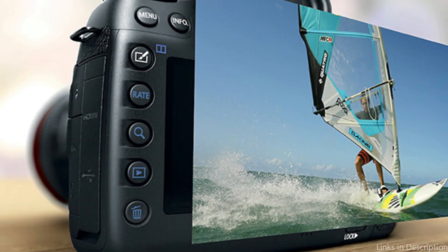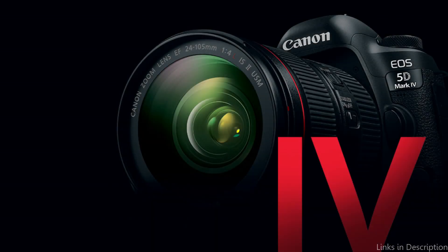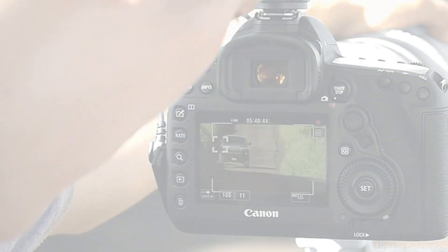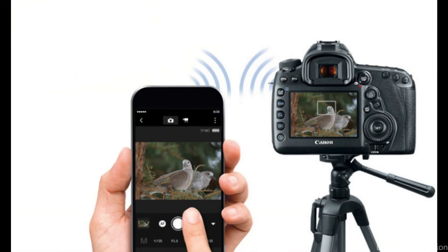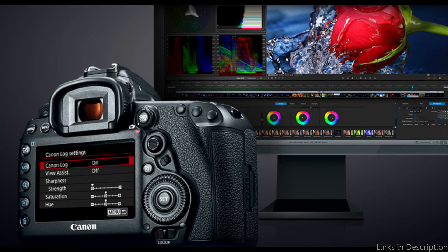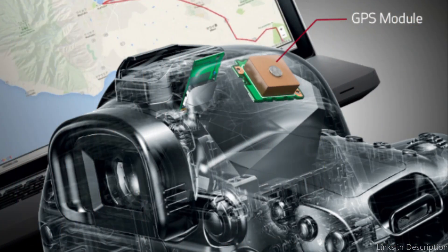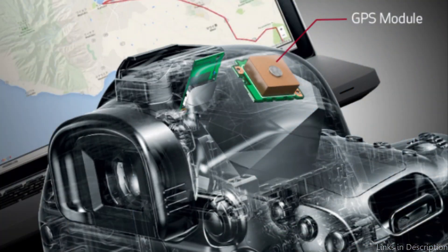The EOS 5D Mark IV can record in full HD at 60 frames per second and 4K at a fluid 30 frames per second, giving artists the freedom to explore new frontiers in visual storytelling while providing the authenticity and clarity required for high-caliber projects. Dual Pixel CMOS AF technology adds smooth, fast, and accurate autofocus performance, very handy for keeping critical focus on moving subjects when manual focusing is not an option. High-quality sound is captured by the integrated microphone, and the headphone jack enables careful audio monitoring for both visual and auditory perfection.